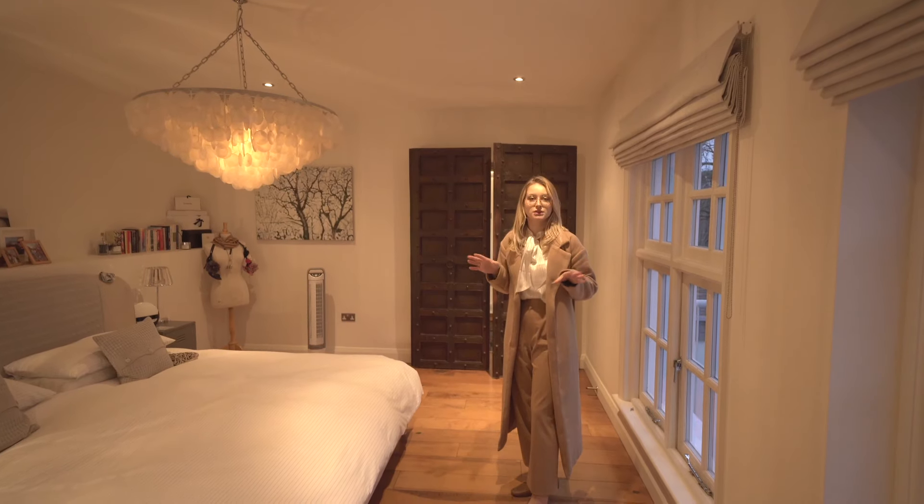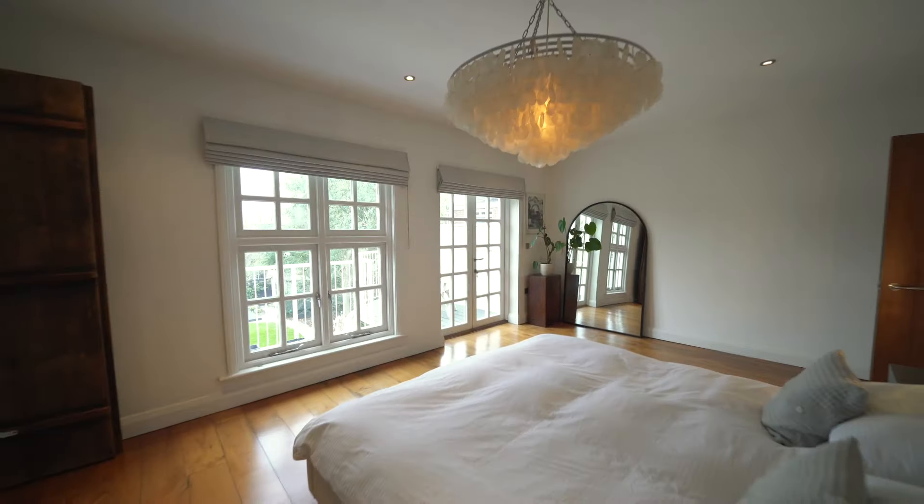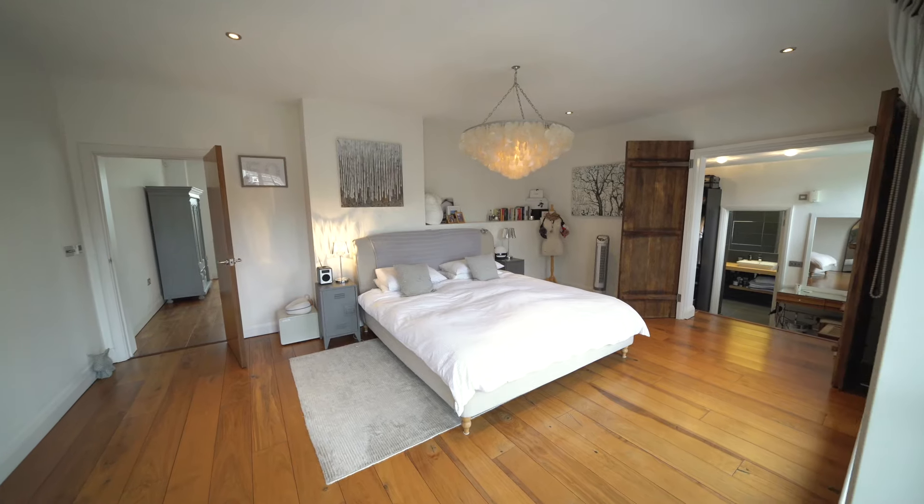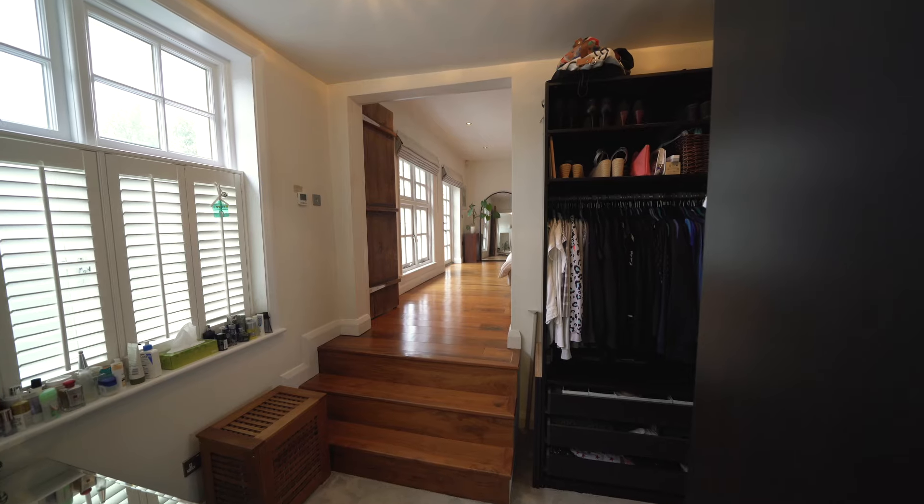This is your master bedroom with its own private balcony, and behind these handcrafted Indian doors is your walk-in wardrobe and your en-suite bathroom.